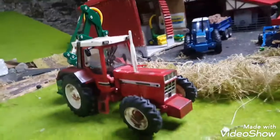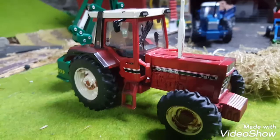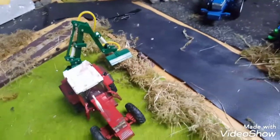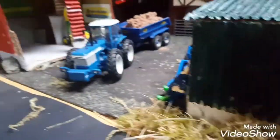First off here we have the International 956XL on a Spearhead hedge cutter. He's just coming away there. 7810 will be on it later in the week - the hedge cutter will be on it for the season.